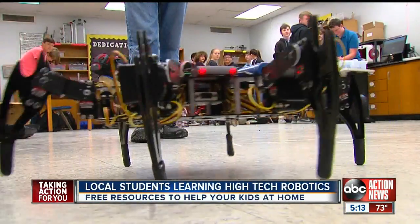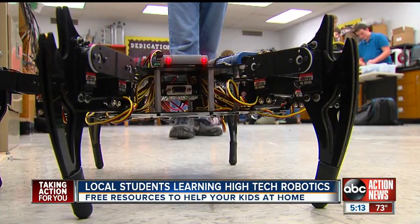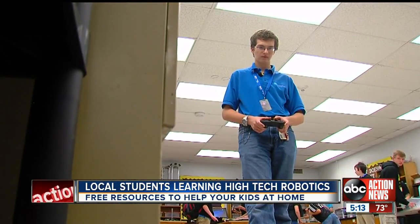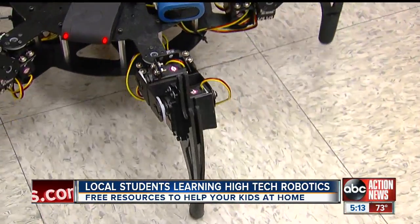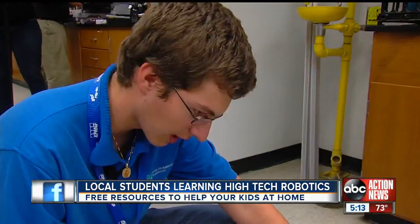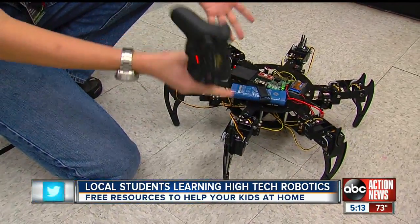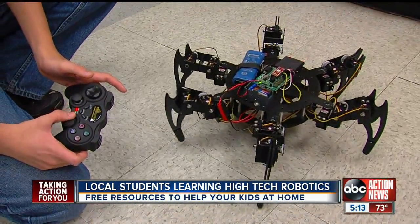It's a spider with red eyes and creepy controlled movements coming right at you. But every move is controlled by Lakewood Senior Nicholas Fox. It's a little hard for the average person to even understand how he does it. It takes the inputs, the RC commands, and turns it into motion. But after four years of class, he's now wondering if he can do more.